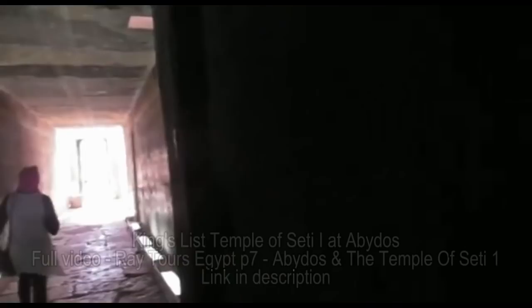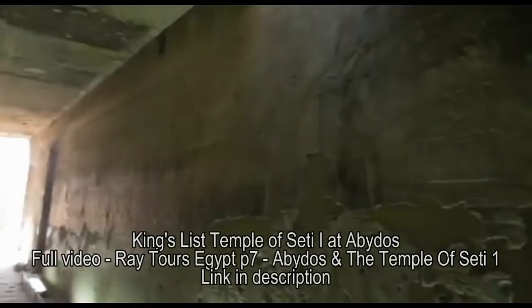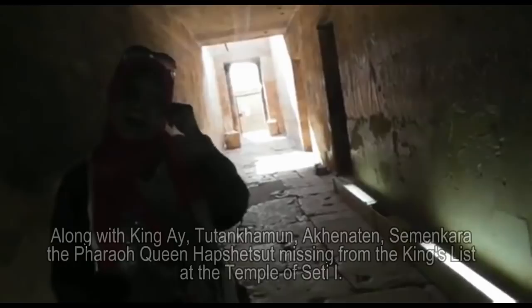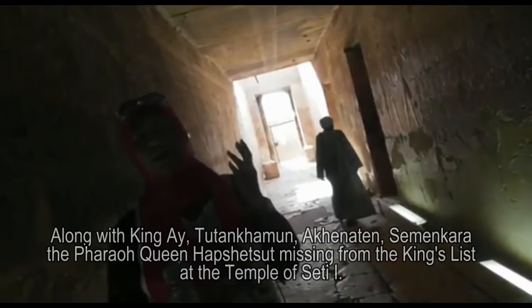This is the gallery list — the King's List. All of this is 76 kings here, except five — they're not here: Hatshepsut, Tutankhamun, Akhenaten, Ay, and Smenkhkare.